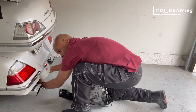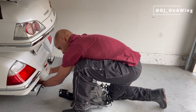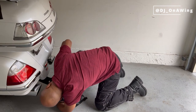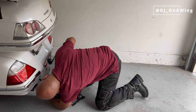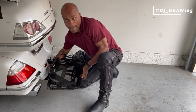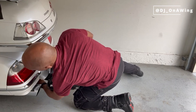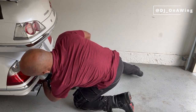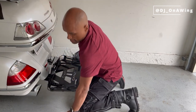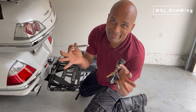Let me undo the spring bolt right here and then let's install this. Pretty quick, easy, and simple. Now it's just for me to put this pin through the holes provided and lock the unit, and I'm ready to go.